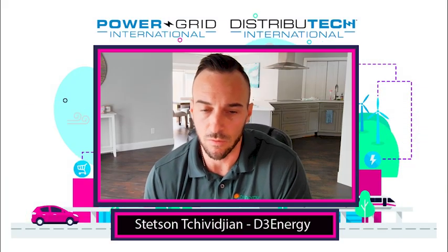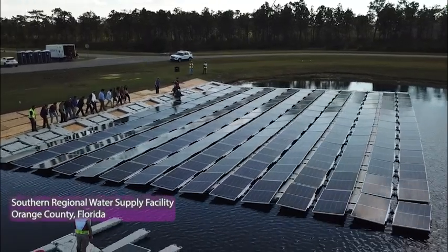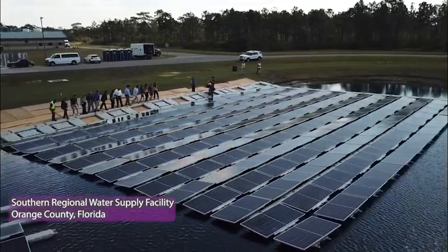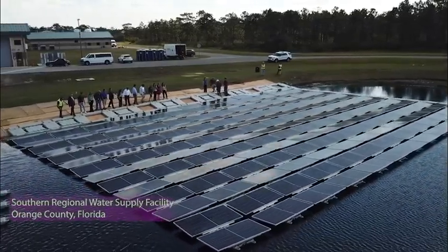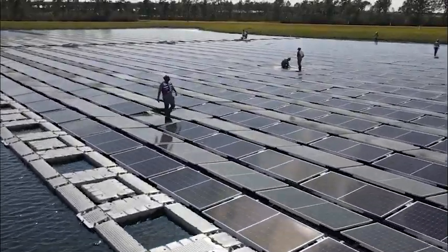This is actually a pretty neat project because it is the largest floating solar array in the southeast United States. This project is for Orange County in Florida, for one of their water treatment plants — the Southern Regional Water Supply Facility. This one is 1.2 megawatts, roughly about a two and a half acre island.